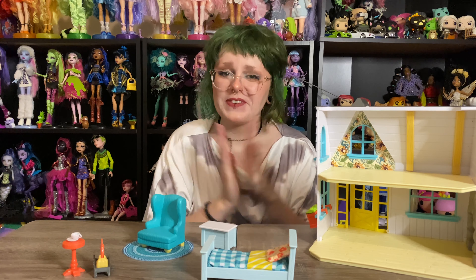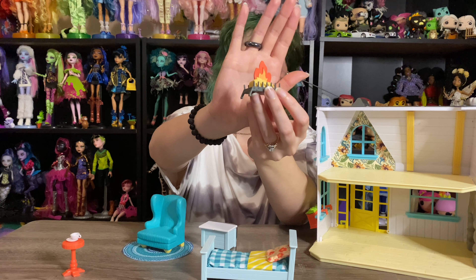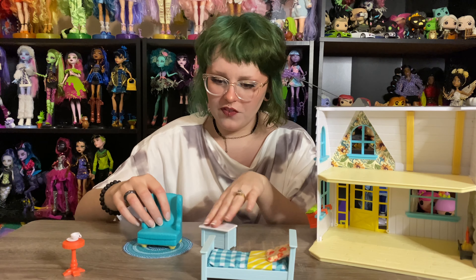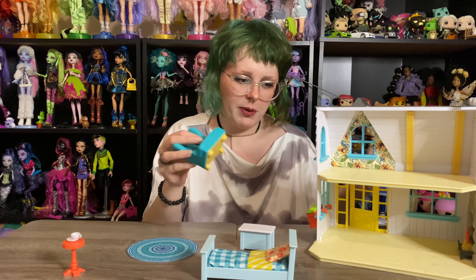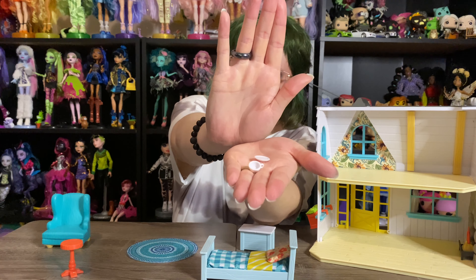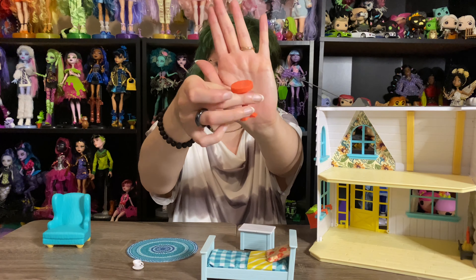Then we have a little log of fire, obviously to put by the fireplace. And then the rest of the stuff that came in the living room was this chair. Most of the stuff is pretty basic, but I just think it's really cute. We have — you're definitely not going to be able to see this, I'm really sorry — but a little cup and saucer for tea. A little end table to put it on.